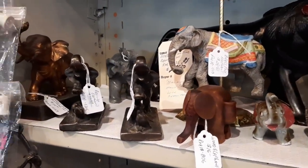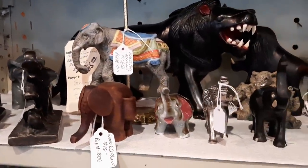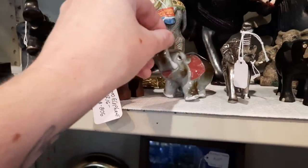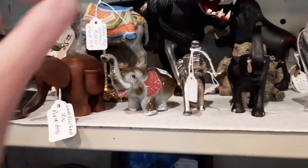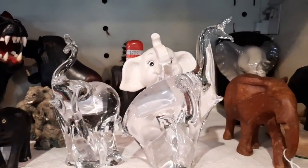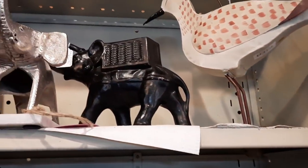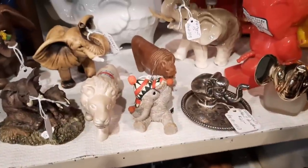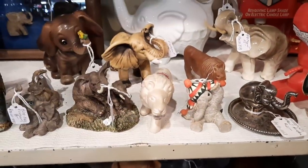There's a whole bunch of elephants here. Some are awfully cute. There are a few more up here too. Hey mama — I needed this when I was inside. And these elephants here are neat.